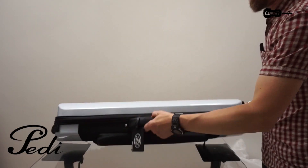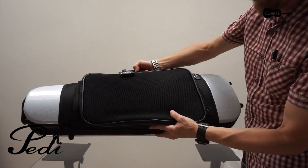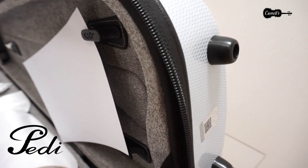It has a spacious music pocket on the back of the case. The natural cotton interior lining has excellent insulating properties, helping to create the correct microclimate for your instrument.